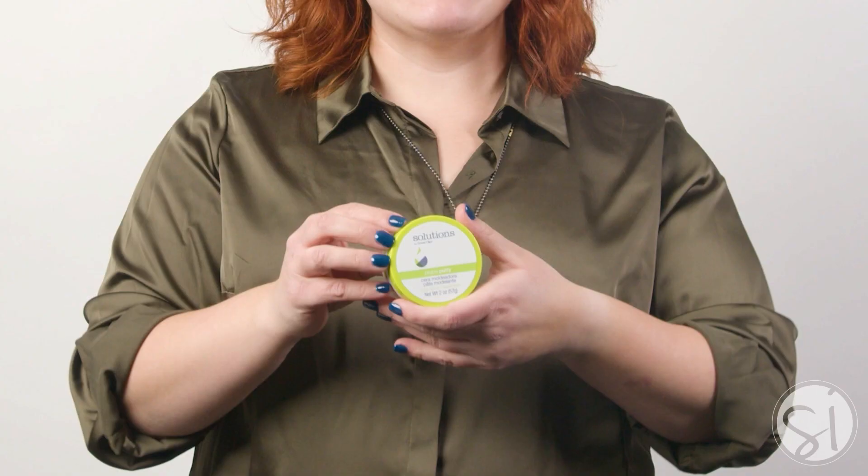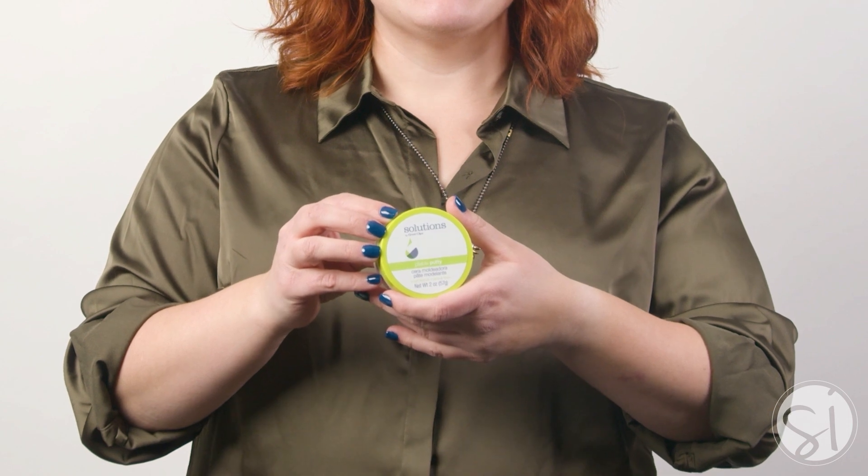Hi there everyone! I'm Savannah Swenson, Great Clips stylist here in the Minneapolis market, and today I am so excited to share with you some helpful information on the Pliable Putty from Solutions by Great Clips.